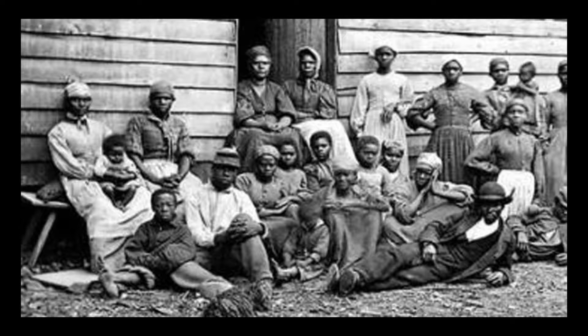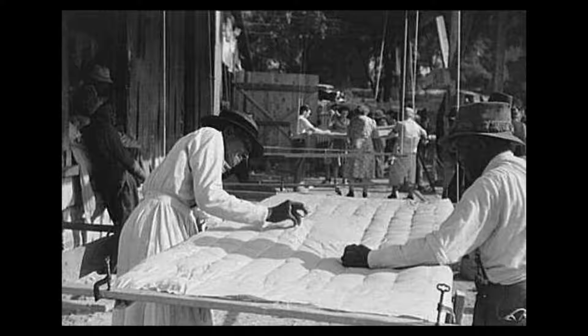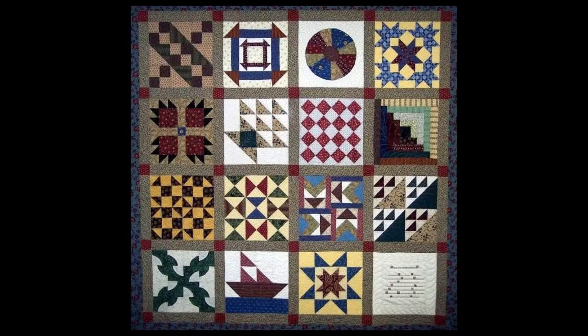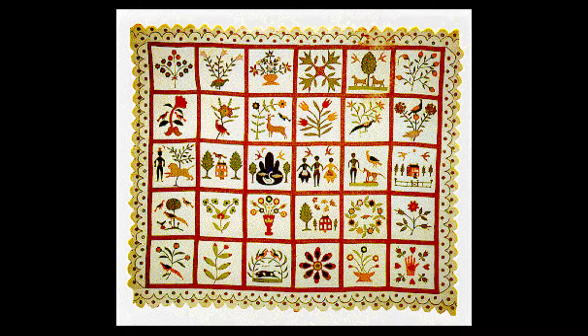African American slaves combined common quilt patterns and sewing methods with traditional African symbols and images to make bed quilts. The messages themselves were part of a language that held meaning only for people who had somehow learned it. Slaveholding families and white supervisors had no cause to suspect anything unusual.